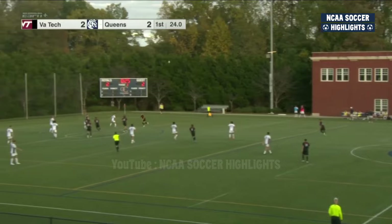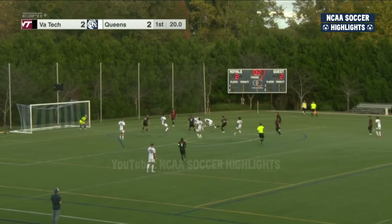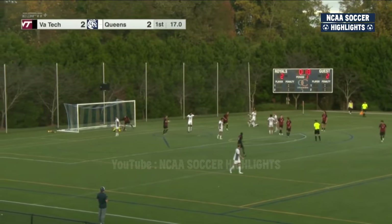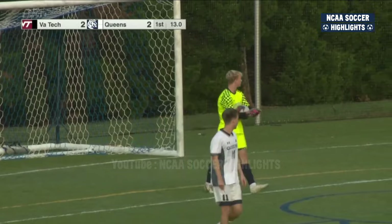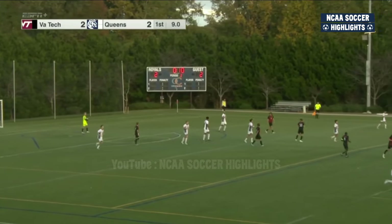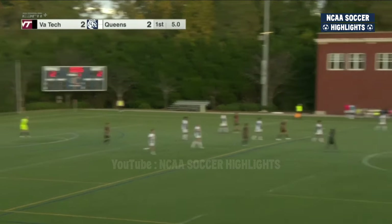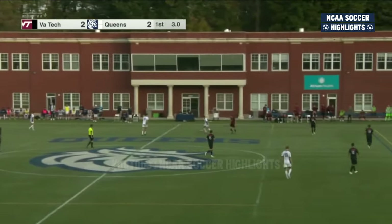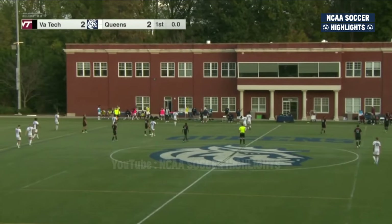Theo Drennan with a lofted ball. Comes to Balik — Balik unleashes! And Morris is able to cover. A fortuitous bounce there puts Virginia Tech in a scoring opportunity, but it's keeper Evan Morris who wipes the slate clean and keeps it out of the back of the net. Queens goes into the second half tied here with ACC's Virginia Tech.